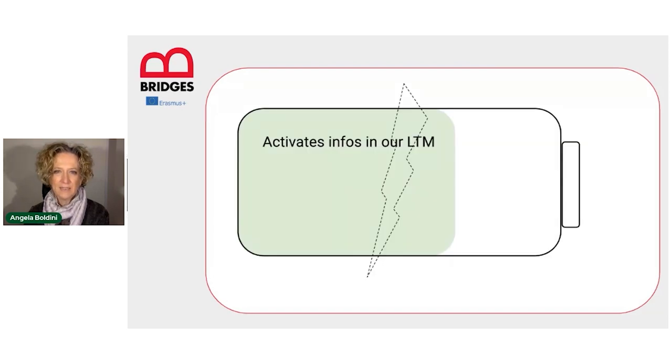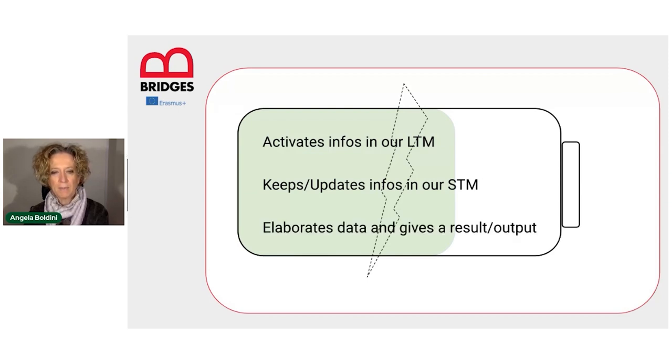As you have seen in our previous video, any working memory task implies the activation of information in our long-term memory, implies keeping and updating information in our short-term memory, and also implies data elaboration to produce an output. This process is a very expensive process at the cognitive level.